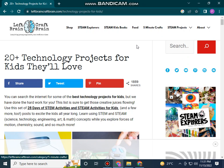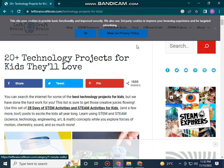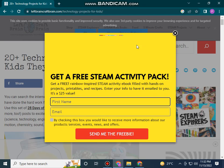Hello friends, assalamu alaikum, welcome back to my YouTube channel. How are you? I hope you love my channel. So you can see that we will do 20 plus technology projects for kids that they will love. You can search the internet for some of the best technology projects for kids.